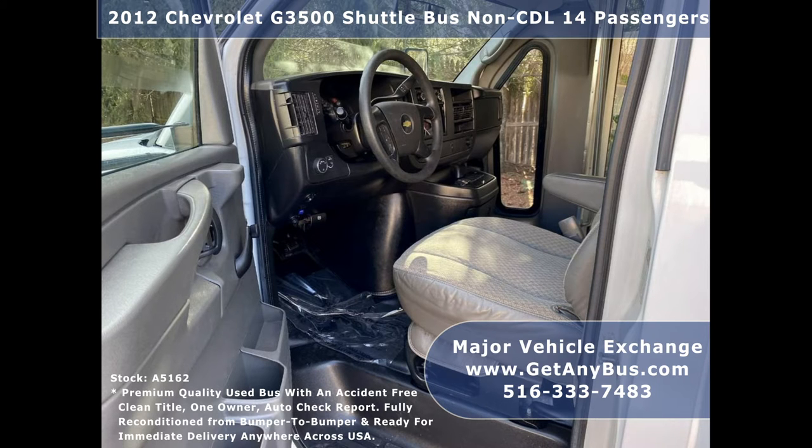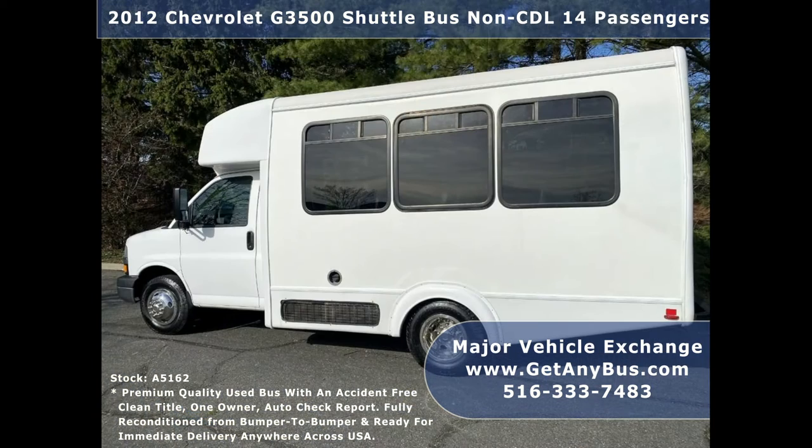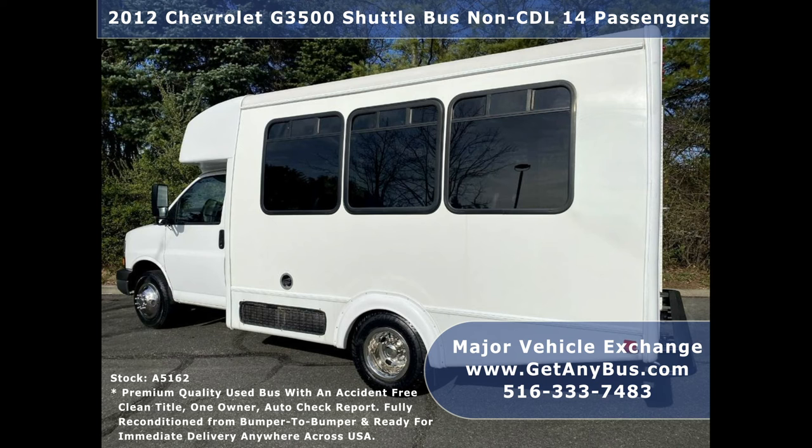For church, adult, and group transportation. Fully reconditioned 15-seat shuttle bus in excellent condition with just 78,000 miles. Major Vehicle Exchange has more reconditioned and road-tested buses and wheelchair vans ready for delivery anywhere across the USA.